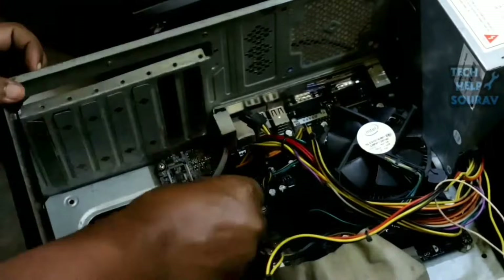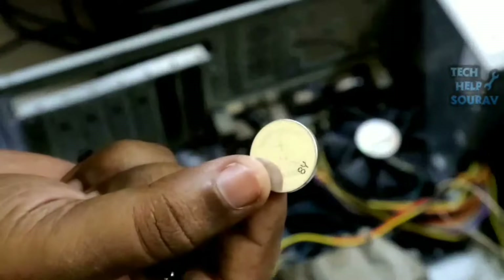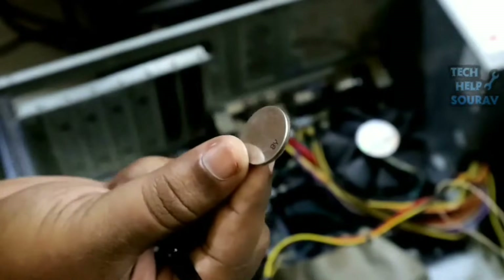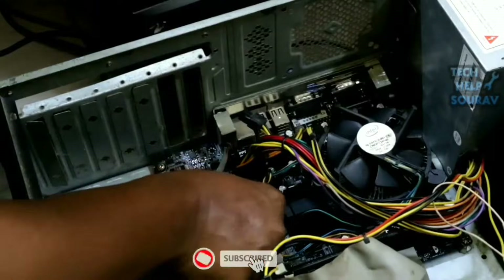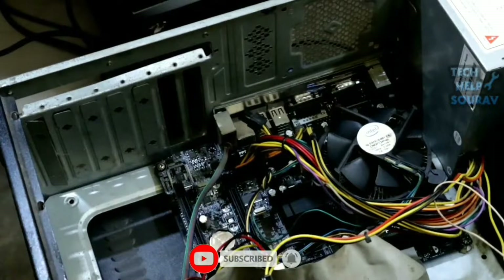Step 3: Remove the computer case. Step 4: Find and remove the CMOS battery carefully. Step 5: Wait for a few minutes and reinsert the battery again in the same way. Step 6: Connect all devices again and turn on the computer. Your problem may have been solved.